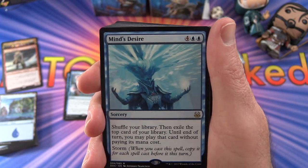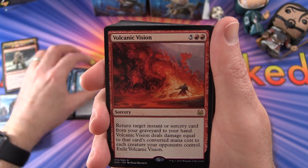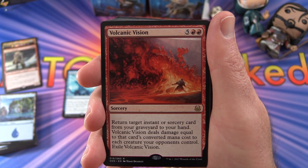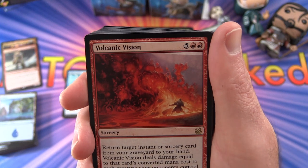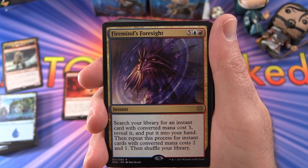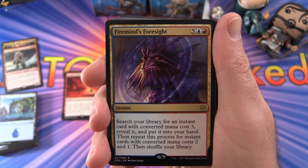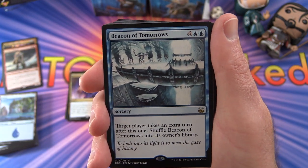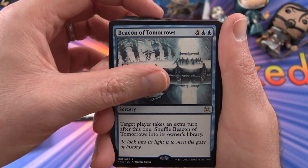Mind's Desire — sorcery for 6. Shuffle your library, then exile the top card of your library until end of turn; you may play that card without paying its mana cost. Volcanic Vision — sorcery for 7. Return target instant or sorcery card from your graveyard to your hand, and it deals damage equal to that card's converted mana cost to each creature your opponents control, then exile Volcanic Vision. Firemind's Foresight — instant for 7. Search your library for an instant card with converted mana cost 3, reveal it and put it into your hand; repeat this process for instant cards with converted mana cost 2 and 1, then shuffle your library. Beacon of Tomorrows — sorcery for 8. Target player takes an extra turn after this one, then shuffle Beacon of Tomorrows into its owner's library. We got a ton of rares in this — that's pretty good.